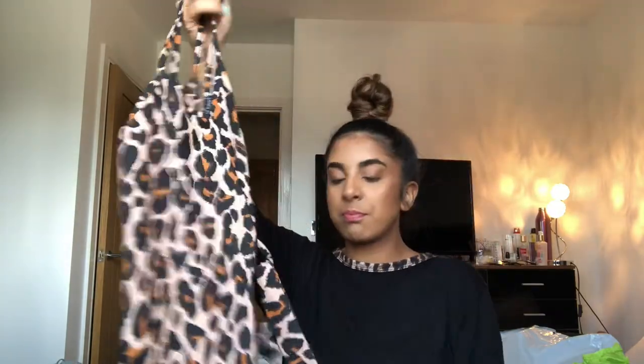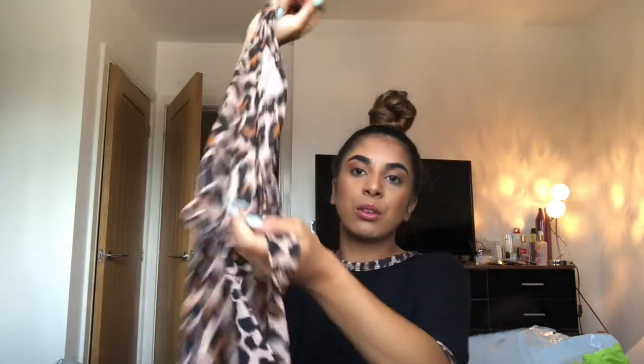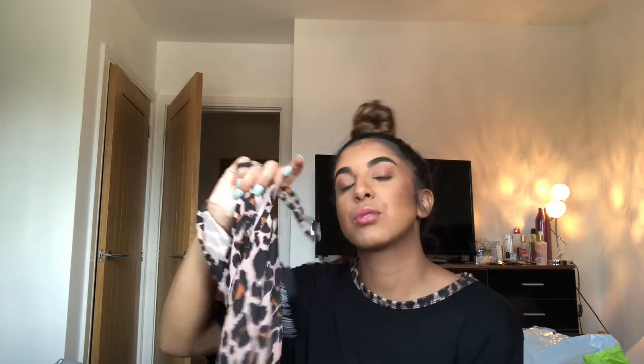It's gonna be so nice for just going on holiday — it's one of them easy pieces that you can just pop on. It's got a belt around it so you can make it a lot more flattering. Even though it's 25 pounds — and they've got a sale on so it'll probably be discounted — it's such nice material and it's so flattering. I'll try that on for you. I got this in a size six.